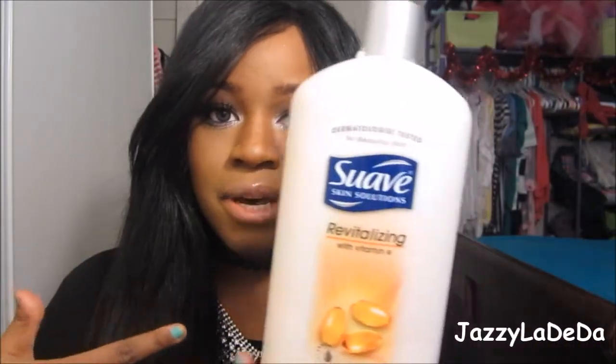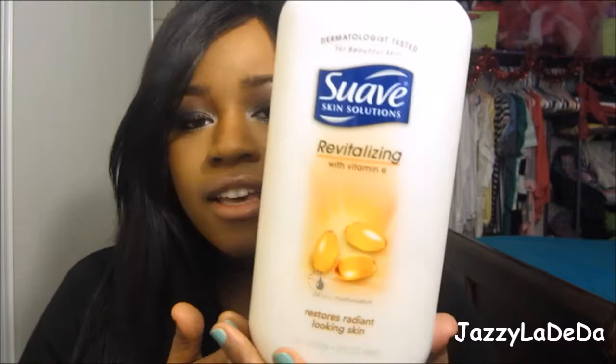My next favorite is the Suave Revitalizing Lotion with Vitamin E. This smells so good — it's like my scent when I just don't feel like putting on perfume. I love this lotion, and it also hydrates and helps get rid of hyperpigmentation within my skin. If I get a cut or a pimple — I do have body acne every once in a while — this helps get rid of the dark spots. I've been using it all year and I think I got three bottles of this.